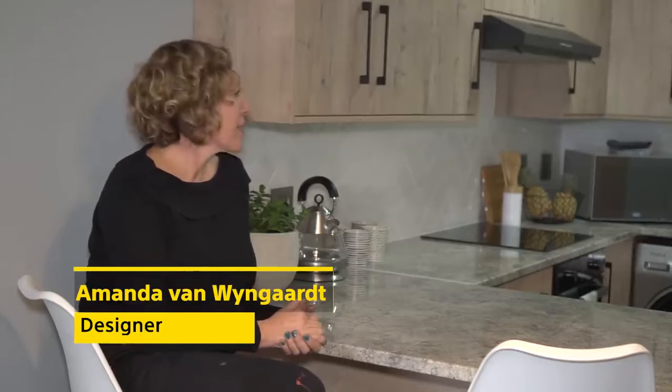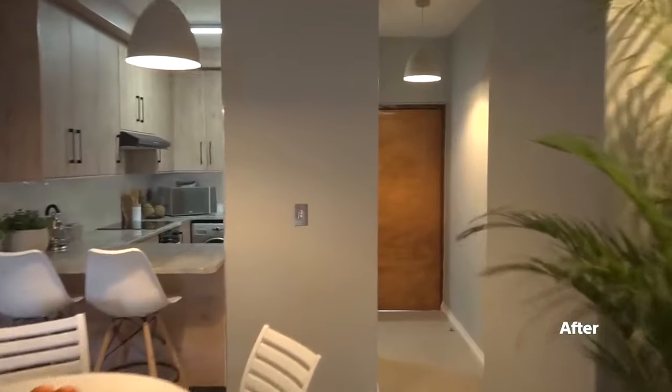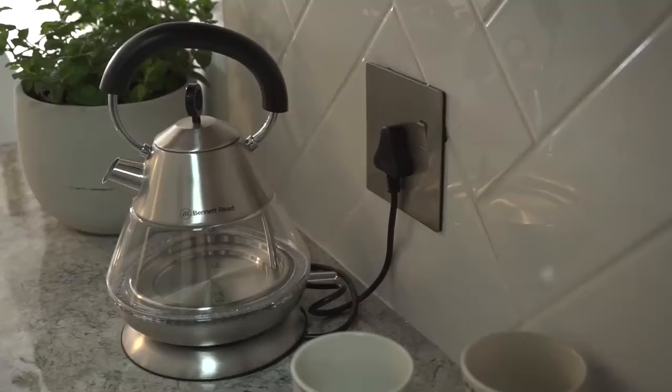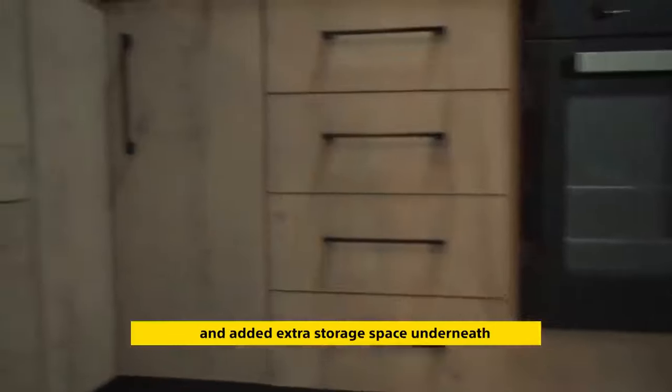The kitchen really came out better than anticipated. The challenge was that it's a townhouse with a very tiny kitchen, so the goal was to add as much storage space as possible. We added an extra cupboard or two, extended the top to create a breakfast nook, and added some storage space underneath.